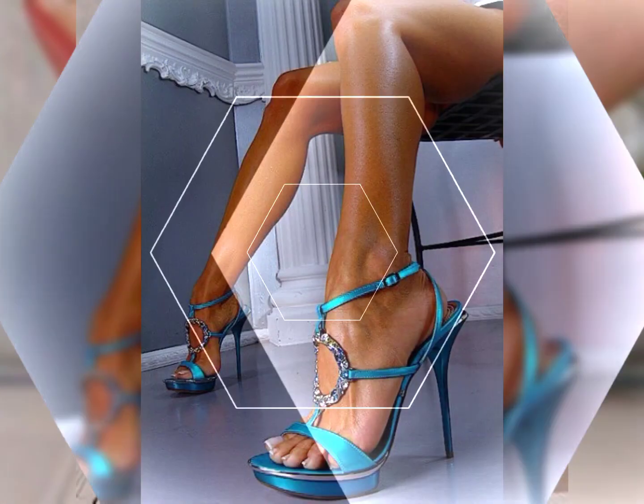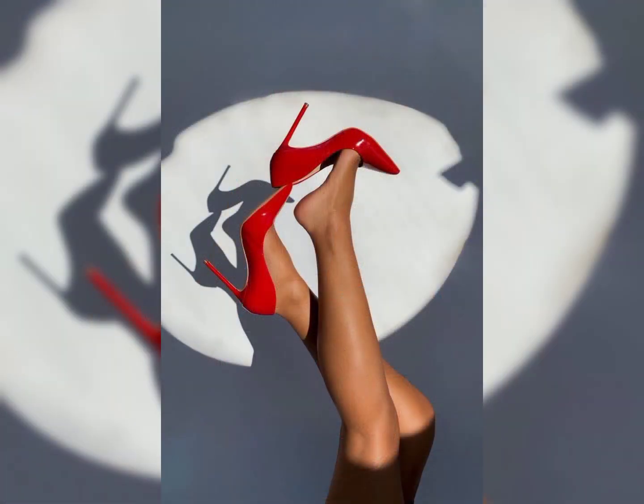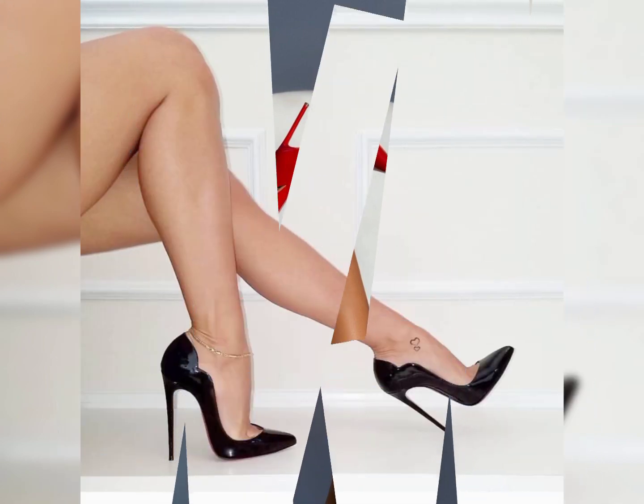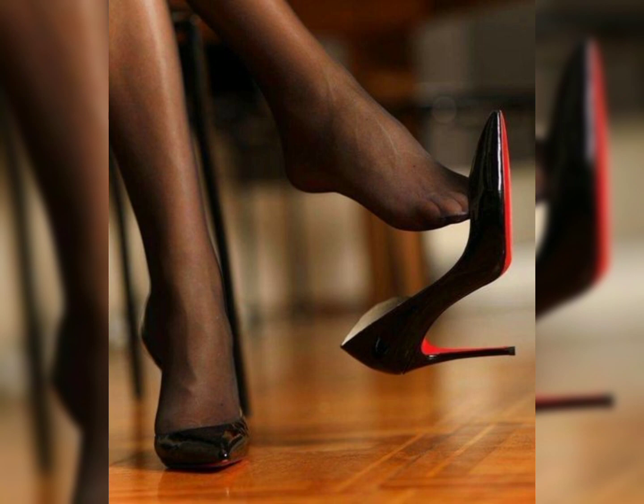Remember, comfort is key. It is essential to take care of your feet when wearing high heels. Stretching exercises, foot massage, and taking breaks from wearing heels are all important. I hope you find this information helpful and inspiring.